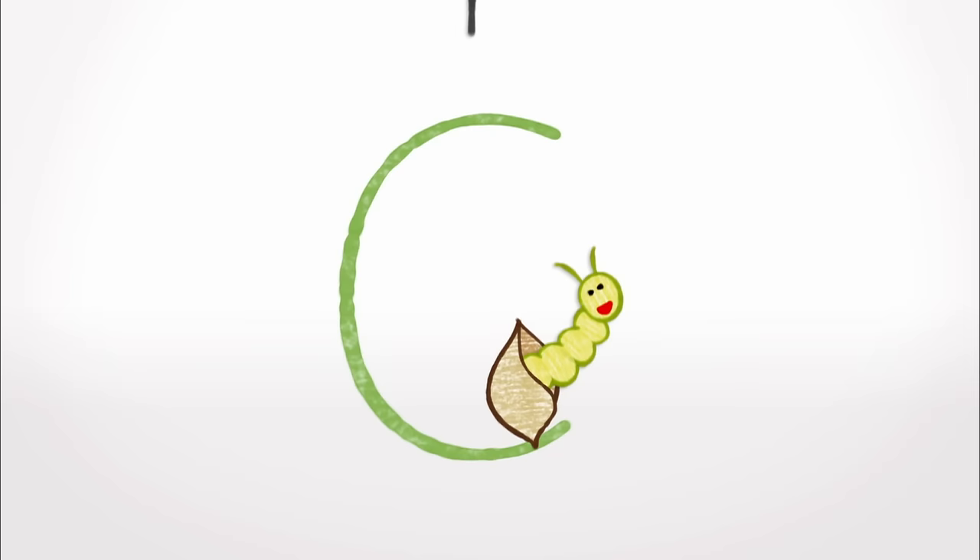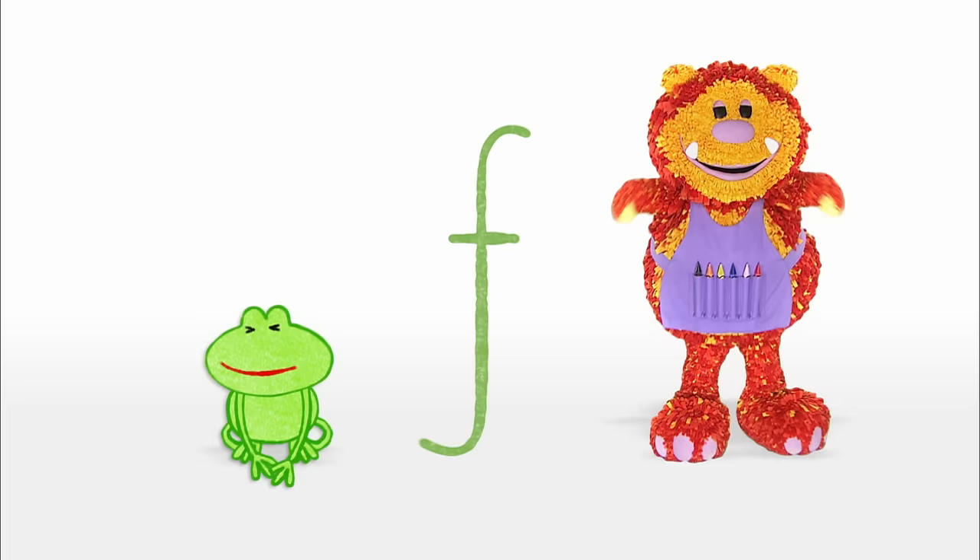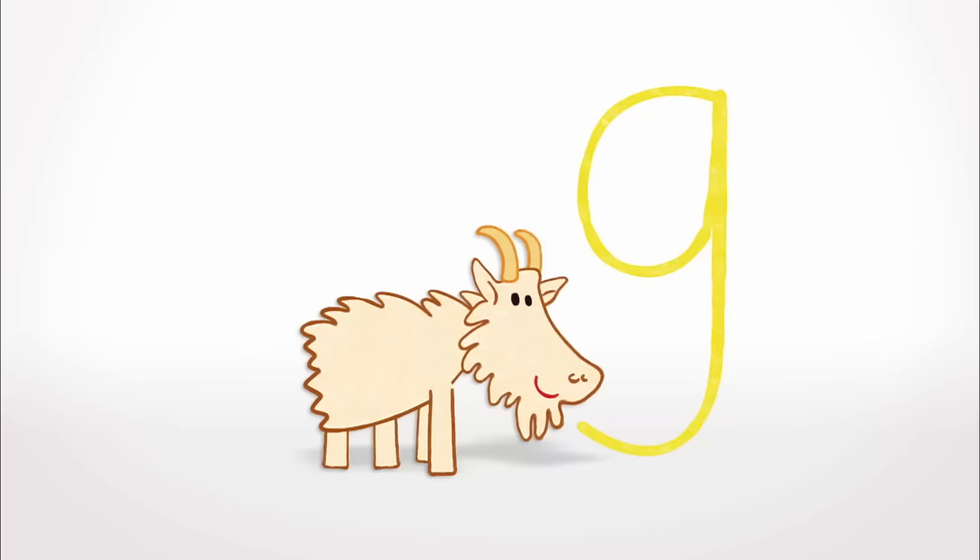A is for Ant, B is for Balloon, C is for Caterpillar, D is for Dinosaur, E is for Egg, F is for Frog, with boingy-boingy legs.